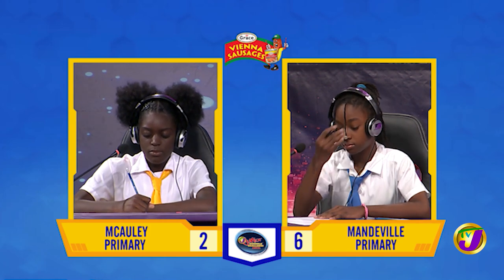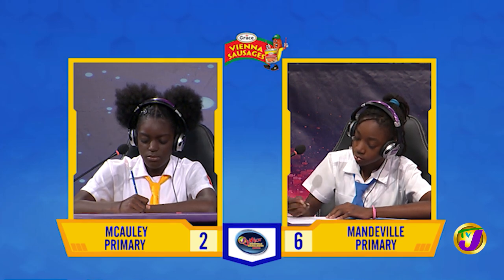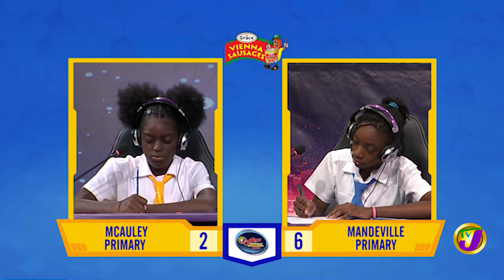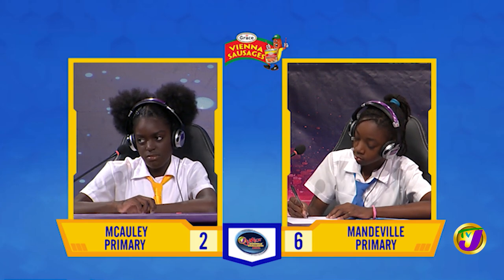Shanae, how many ninths are there in 22? 198. That is correct. Dijanae, we're now over to you.